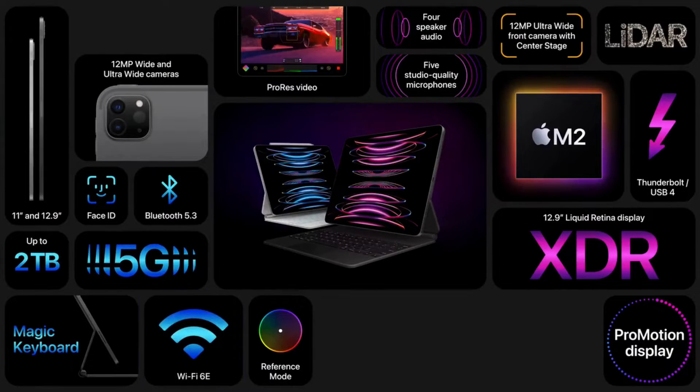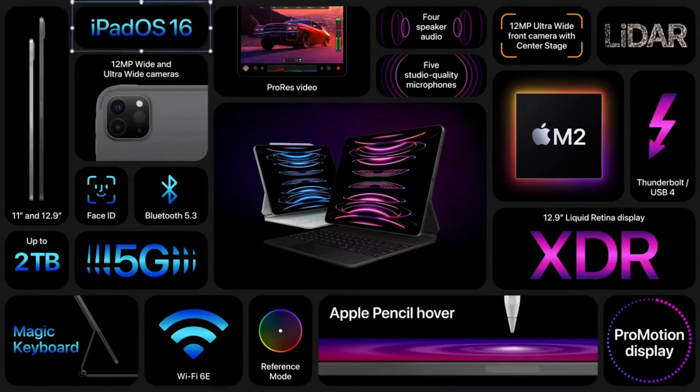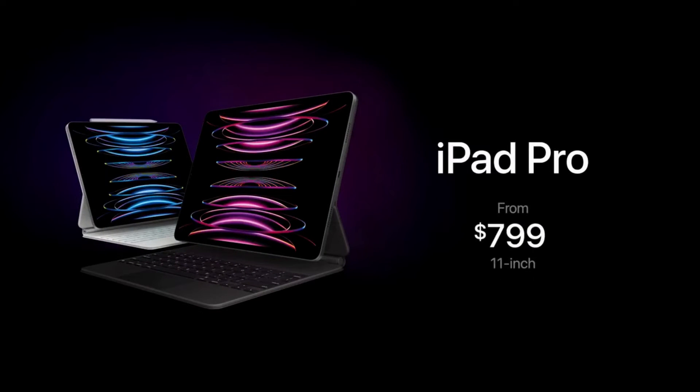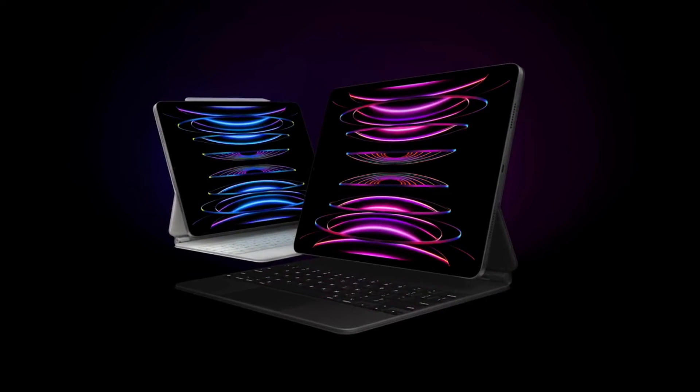The new iPad Pro models support Thunderbolt 4, Bluetooth 5.3, Wi-Fi 6E, a 20W adapter, iPadOS 16, and 5G connectivity. Pricing starts at $799 for the 11-inch model and $1,099 for the 12.9-inch model.